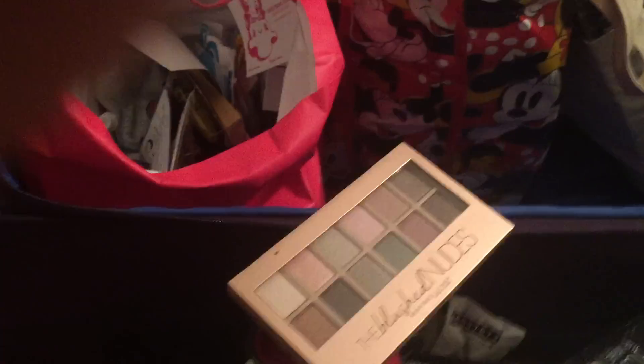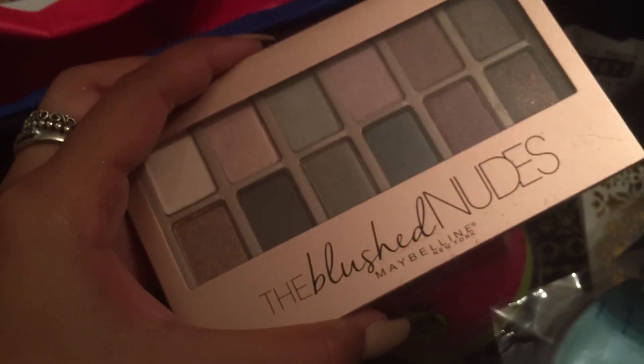I think this is self-tanner — lots of self-tanner. More self-tanner. This is a lot, it's getting me anxiety. And then nude stacks. The blush nudes by Maybelline.